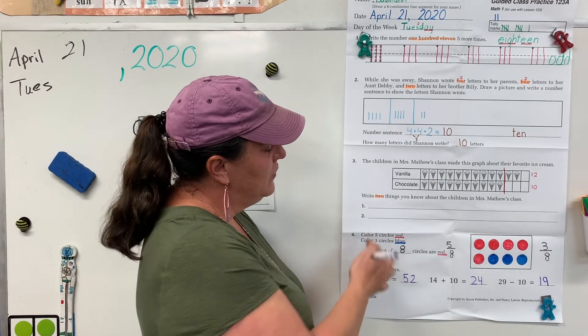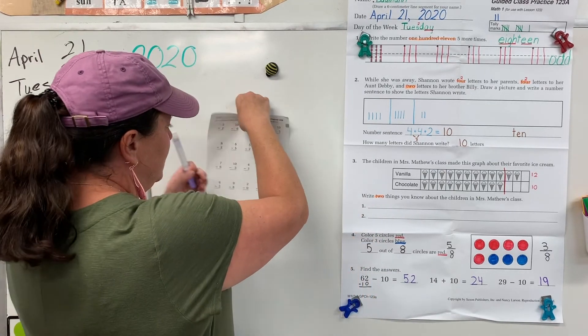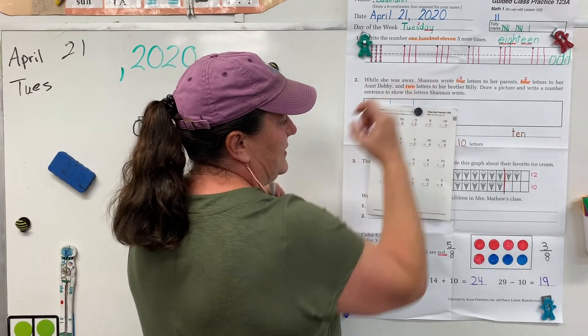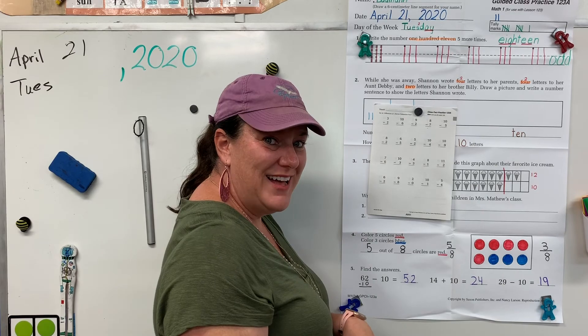Alright, don't forget to have mom and dad check your sentences and correct them. Also today for math, pick one of the sides of 123 and do your subtraction problems. I'll see you tomorrow.